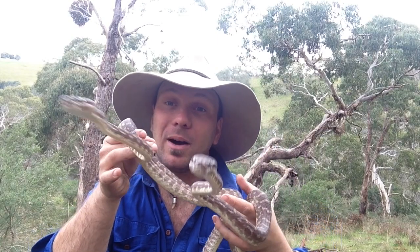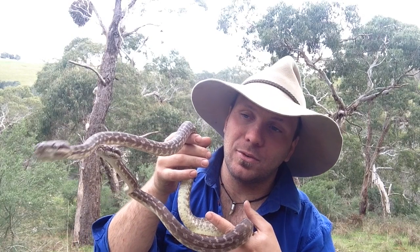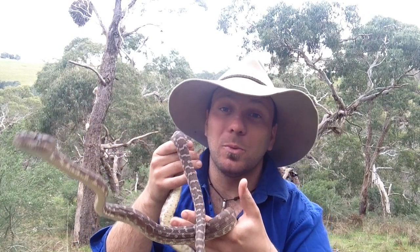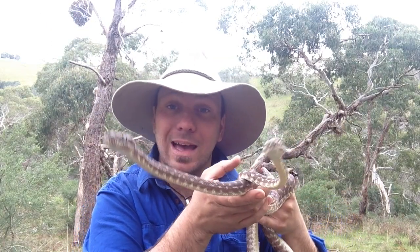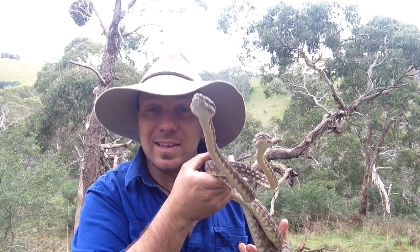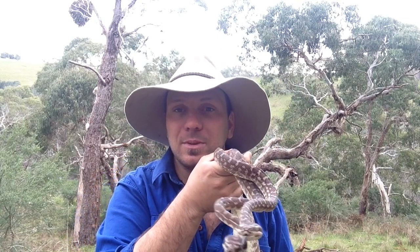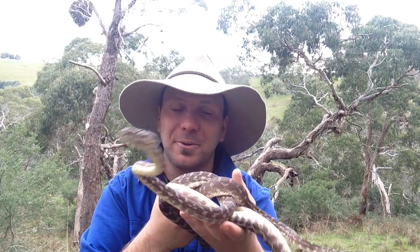A few other pythons do it, like the Oenpelli Python up in Arnhem Land, but it's still pretty cool. On top of that of course there are the rough scales. This is the only species in the world — the only python species — known to have keeled scales. A lot of other reptiles do have a spiny or keel-type scale, such as the Cunningham skink or the ridge-tailed monitor, and these are all species that are generally associated with rocks.